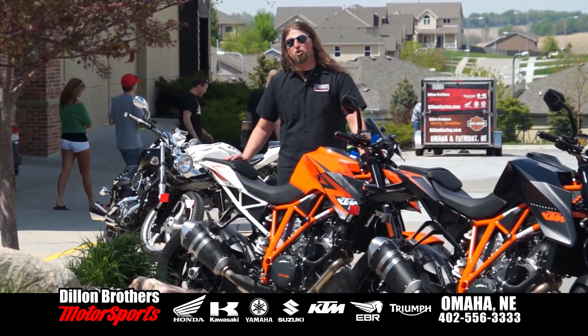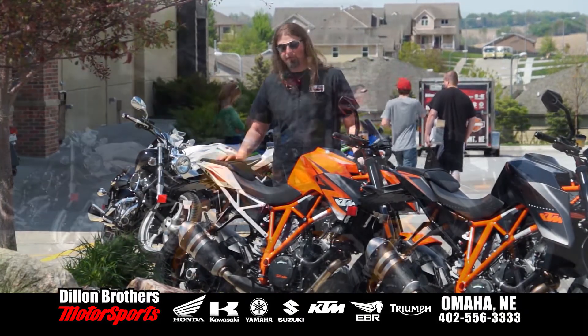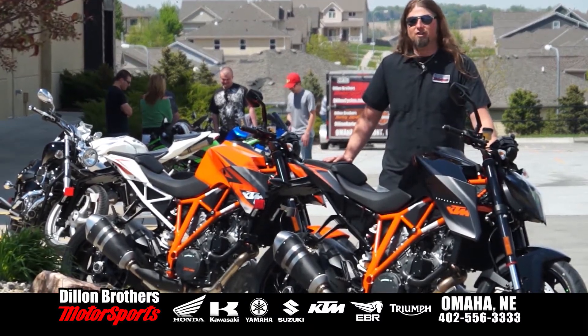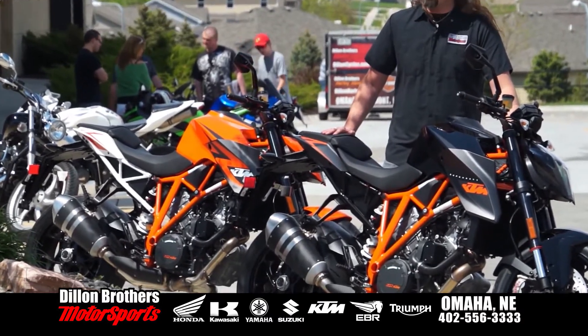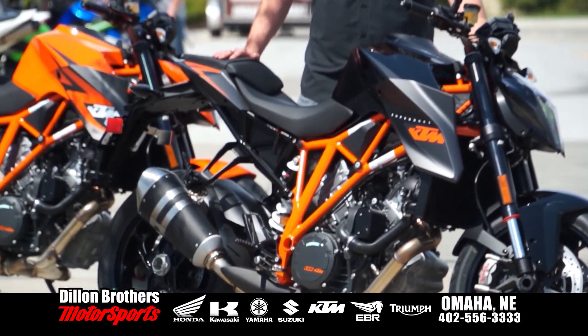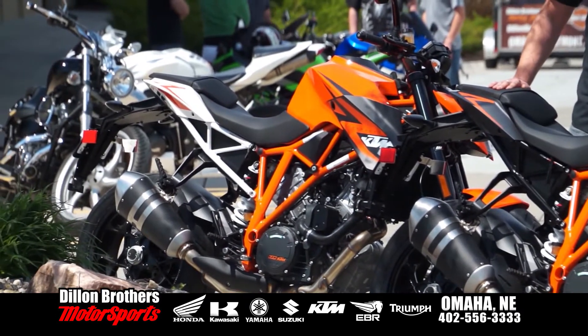This incredible KTM SuperDuke R comes in this stunning orange with the white subframe, or in this incredible black gloss with the orange. Both bikes are just absolutely jaw-dropping. If you're into speed and power with incredible handling and just a motorcycle that absolutely screams the most badass naked sport bike on the planet, this KTM SuperDuke R is for you.